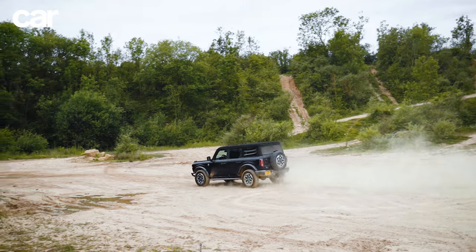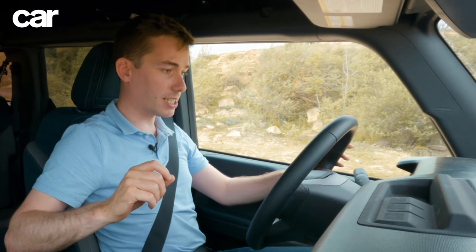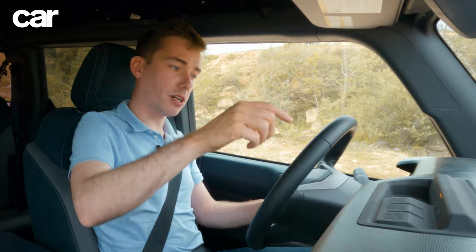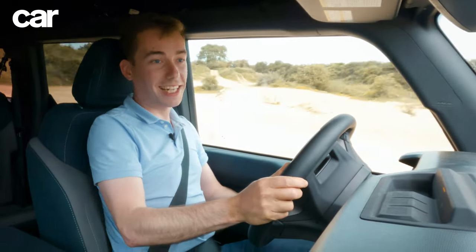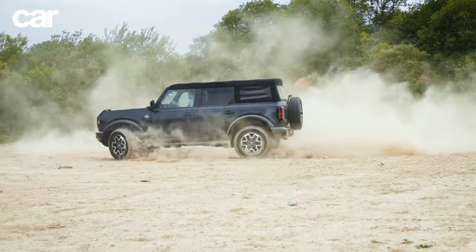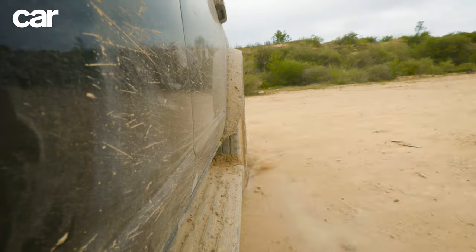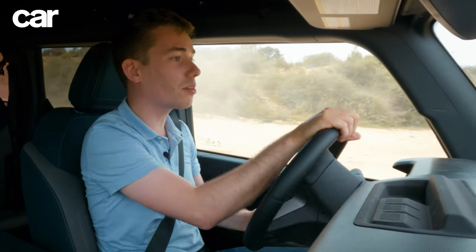I nearly forgot — there's something on this car I wanted to try called Trail Turn Assist. It's a function that helps you turn tighter on off-road courses. Put it in four-wheel drive mode, press the Trail Turn Assist button, go to full lock, put your foot down, and it does little doughnuts. The turning circle is really, wow — that is tight. That's incredible. What a brilliant idea! Who would have thought doughnuts have a use when you're off-roading? They're a genius.